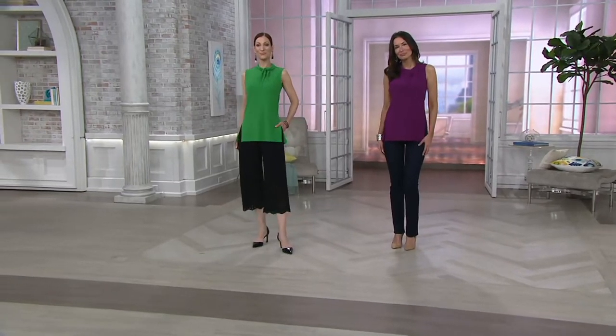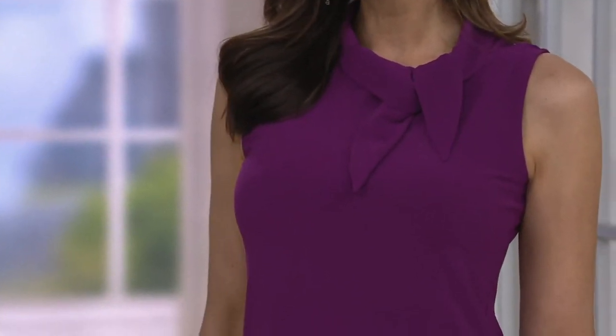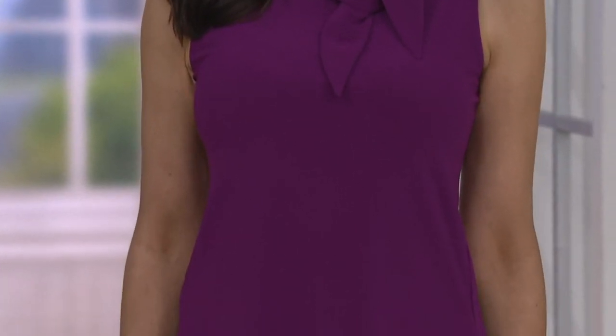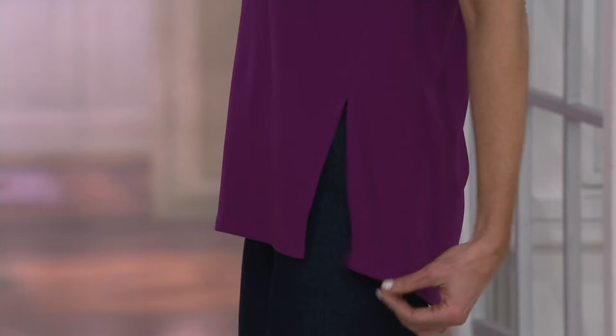I will confess — please don't get me fired over this — but this sleeveless tie-neck tunic I thought was just so pretty. It actually fit me nicely and I just loved it. So I went ahead and I already ordered it. It is now for the very first day on three easy pay.